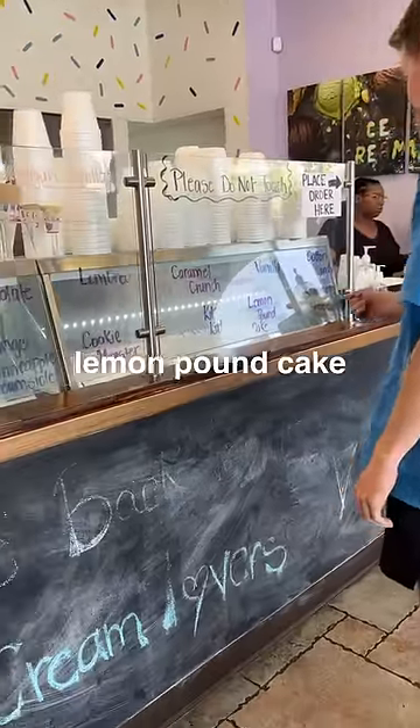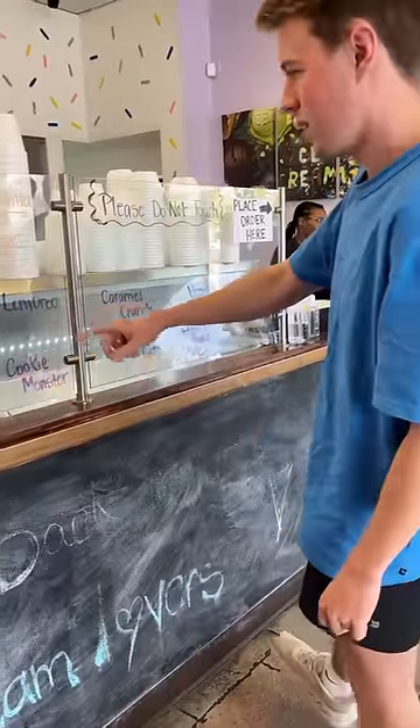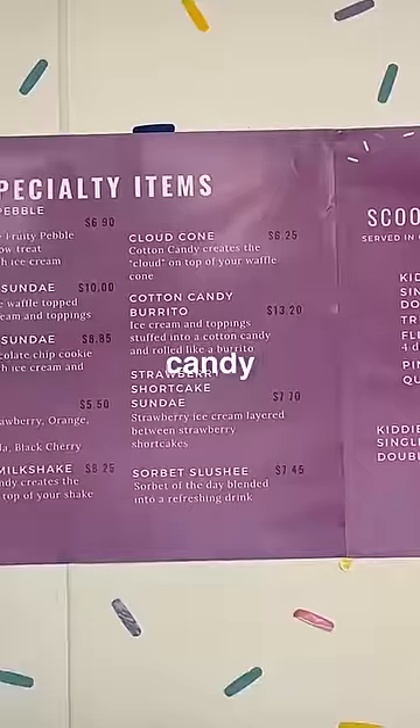We tried the lemon pound cake, enchilada, lemon Oreo, and kicker. And of course, we had to order a cotton candy ice cream burrito. The staff quickly went to work preparing our ice cream.